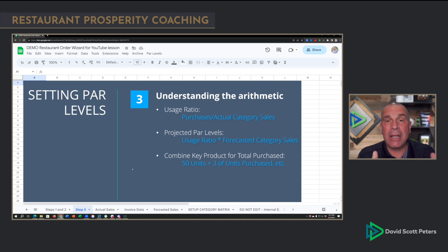Then we're going to have our projected par levels, which is that usage ratio we just created times forecasted sales by category. So if I have my food ratio, I'm going to multiply that by my forecasted food sales for the window between my next order day and second delivery day. I also need to make sure that if I have multiple products from different vendors that are the same product — chicken breast, chicken thigh — I combine that data so I don't have par levels for two different products when it's really the same. In my spreadsheet, I do that automatically.